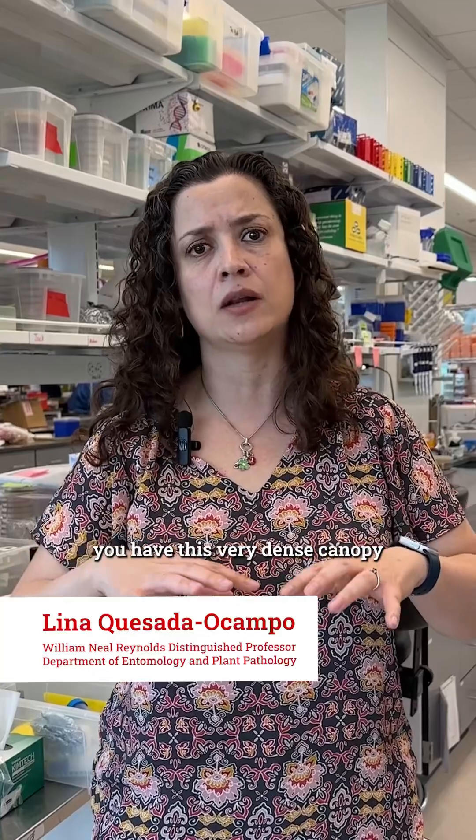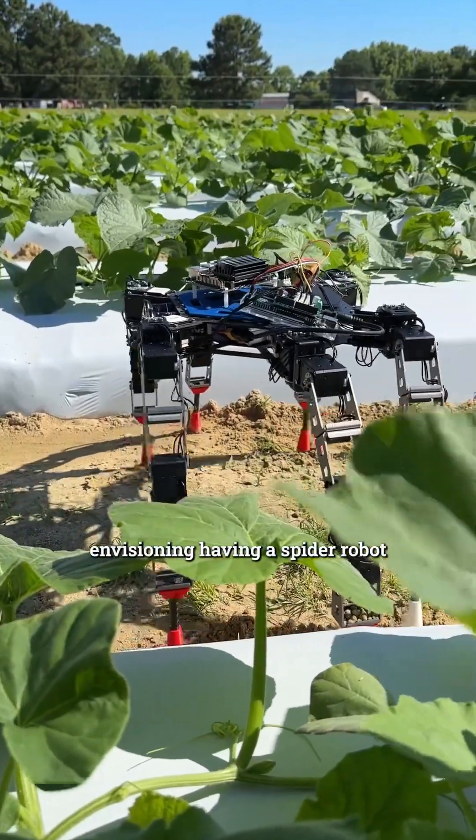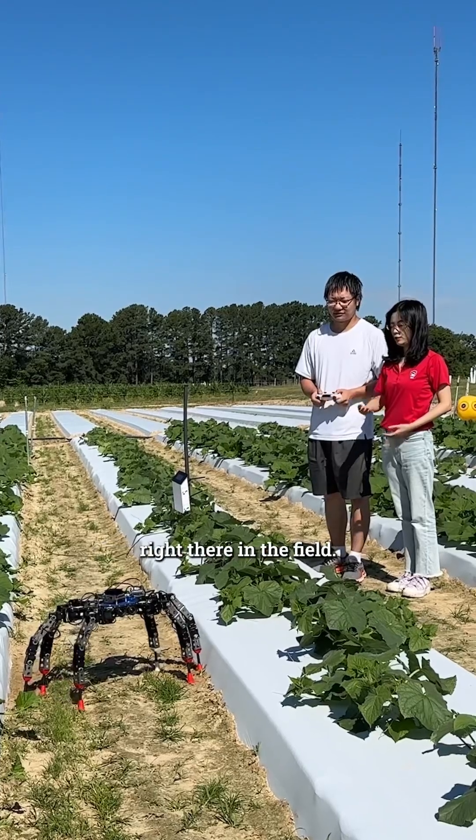you have this very dense canopy with vining plants. So we were envisioning having a spider robot that could essentially walk and just clear the canopy, but be close enough to the plants that it can sample for pathogens right there in the field.